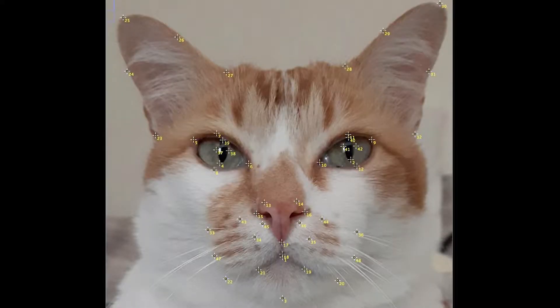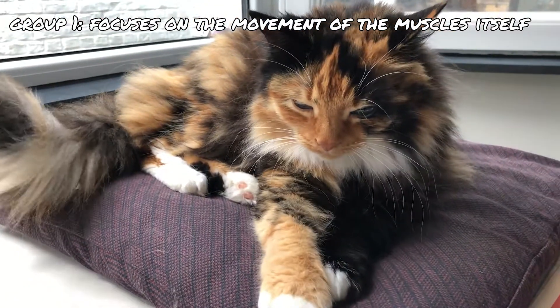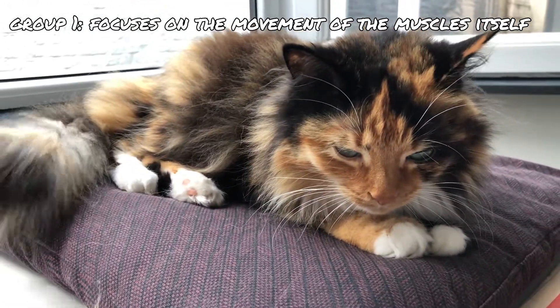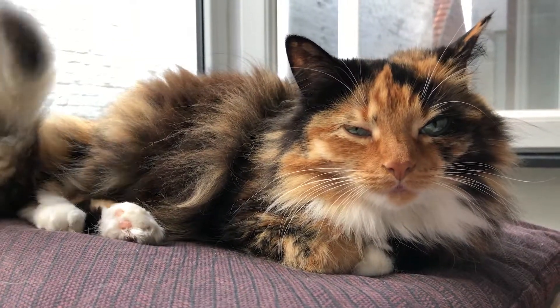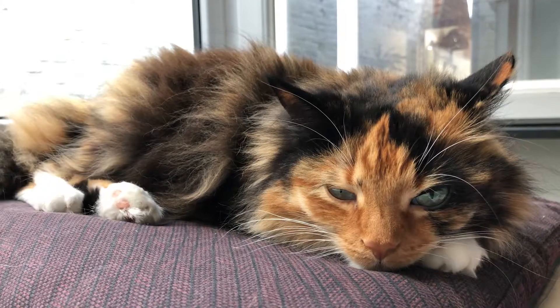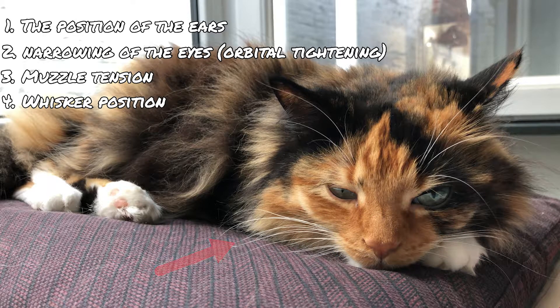Scientists solved this by dividing the cat's face into 48 individual facial landmarks. These points are easier to track across different pictures using computers. The points were divided into two groups: one group focused on muscles on the skin that move when muscles contract, and the other focused on changes in the cat's face due to contraction of different muscles. These 48 landmarks are mainly focused on 5 areas: the position of ears, orbital tightening, muscle tension, whiskers position, and head position.